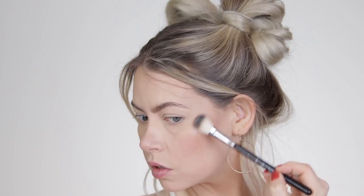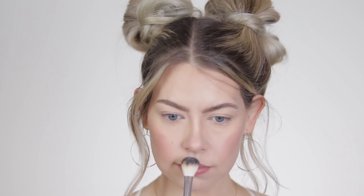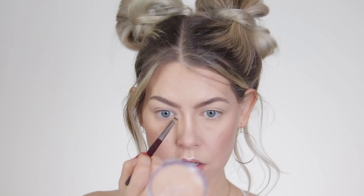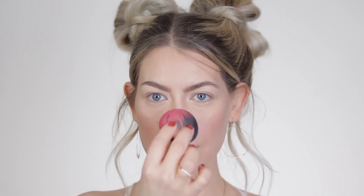I'm taking my Maybelline x Nikkie Tutorials highlighter and just going to highlight a little bit on my cheekbones — not too heavy, just a pretty little glow when I turn my head. I'm bringing that into the brow, a little on the bridge of my nose, a little on the cupid's bow, and then with a pencil brush right in that inner corner. Then I just take my sponge and press very lightly on top to mesh it with the skin.